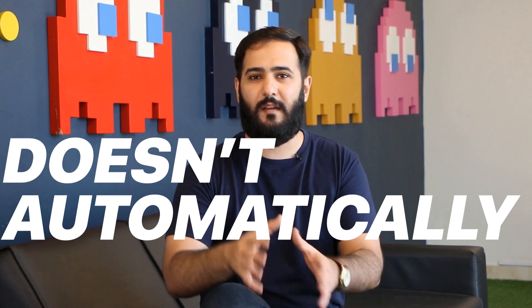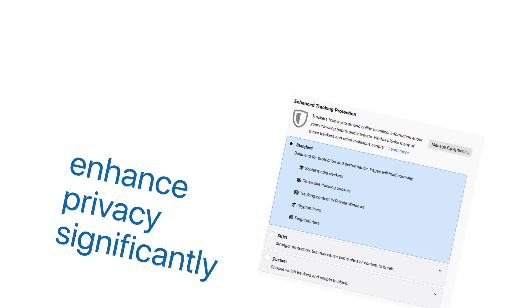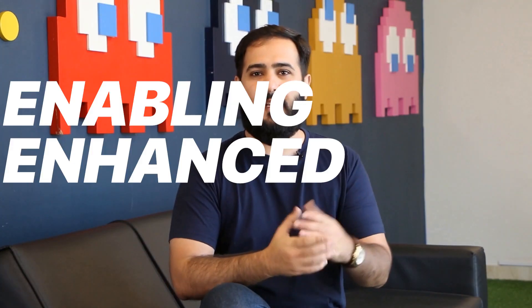Let's start with one of the most popular choices: Firefox. Firefox is open source, which is a big win for transparency. Mozilla, its parent company, has a strong privacy-first reputation, but Firefox doesn't automatically block all trackers out of the box. However, you can adjust its settings to enhance privacy significantly, with tweaks like enabling enhanced tracking protection and using private browsing mode.